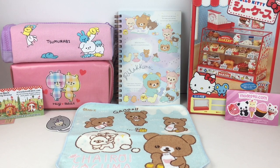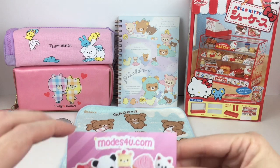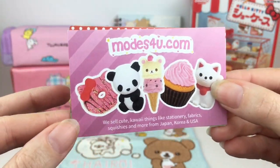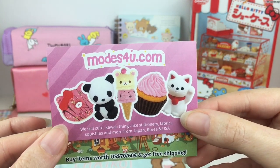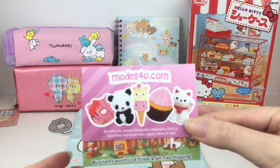Hi everyone and welcome back to my channel! Today's video is a little kawaii haul that I want to share with you guys. I love doing these types of videos — it's been a while since I've done one. All these items were purchased from a website called modes4u.com, which I've been shopping at for about eight years. Sadly they sent out a newsletter announcing they are closing their store by the end of December.